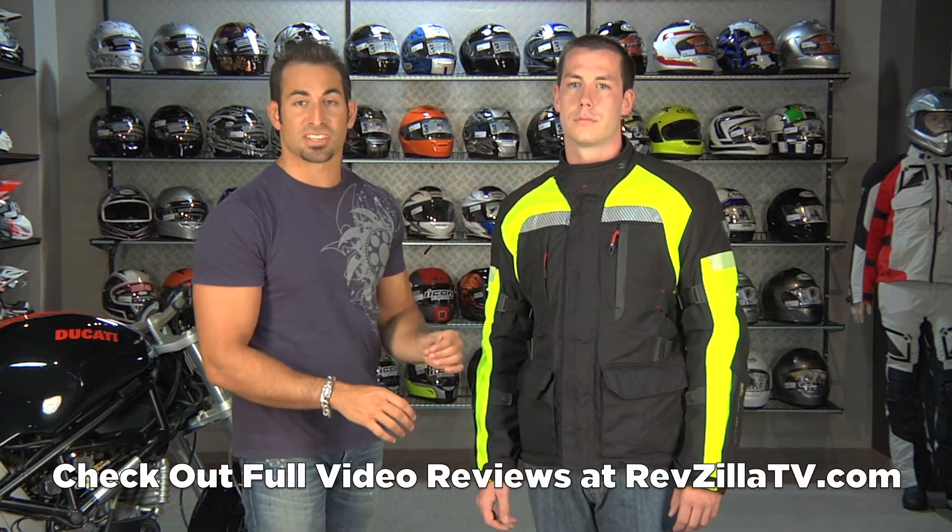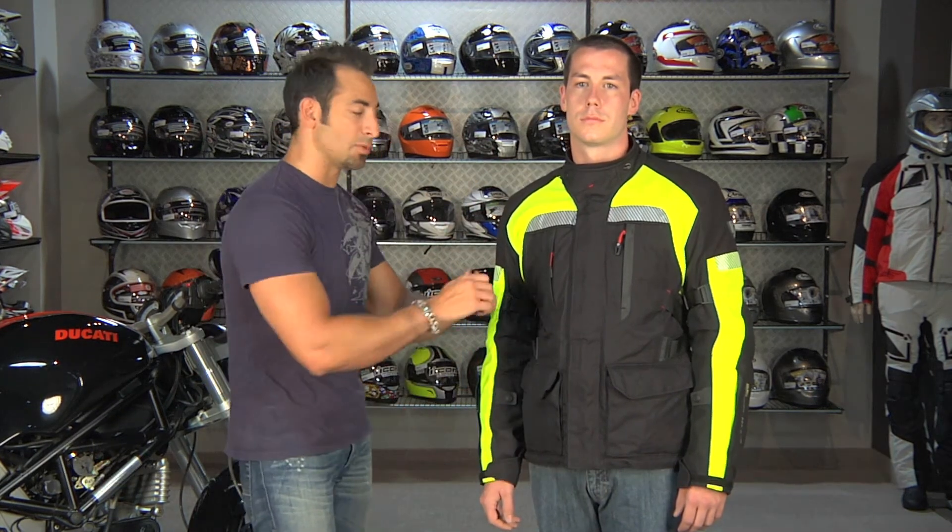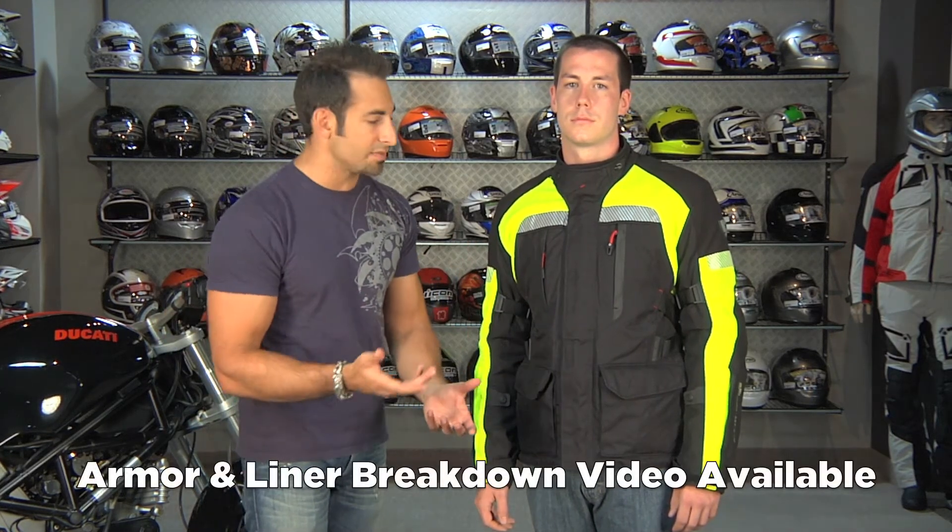Remember, there are two other videos we have on the Legacy: there is a feature breakdown which goes way more in depth, and there's also an armor breakdown which takes it down on the table, completely pulls the armor out, and shows you all of the guts and nuances of this jacket.